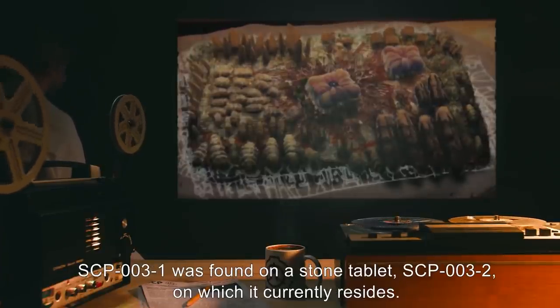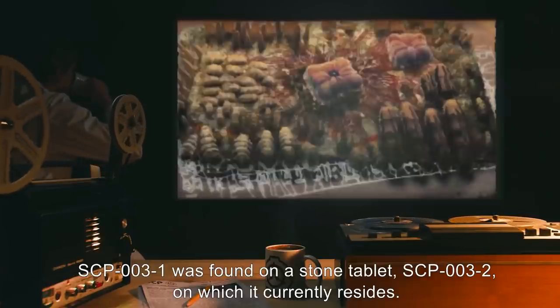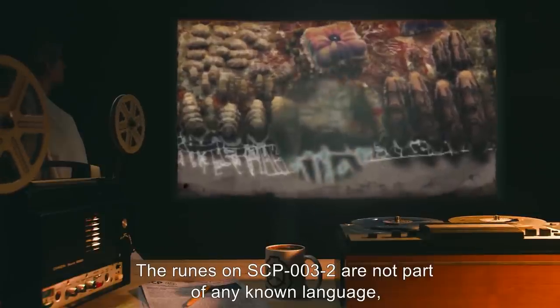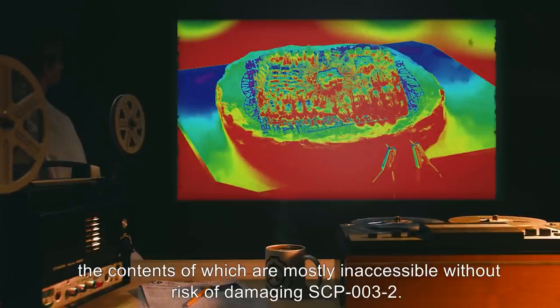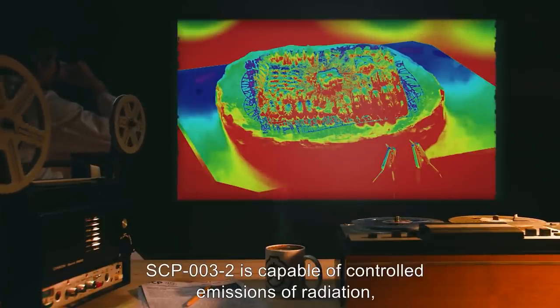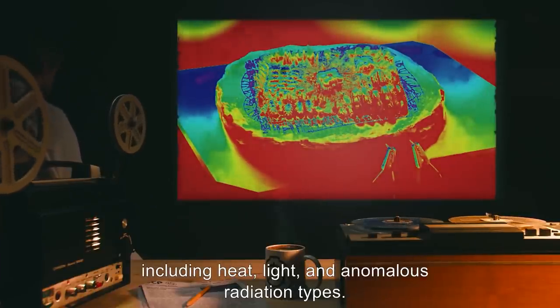SCP-003-1 was found on a stone tablet, SCP-003-2, on which it currently resides. The runes on SCP-003-2 are not part of any known language and emit pale, flickering light patterns. SCP-003-2 is controlled by a non-biological internal computer, the contents of which are mostly inaccessible without risk of damaging SCP-003-2. SCP-003-2 is capable of controlled emissions of radiation, including heat, light, and anomalous radiation types.